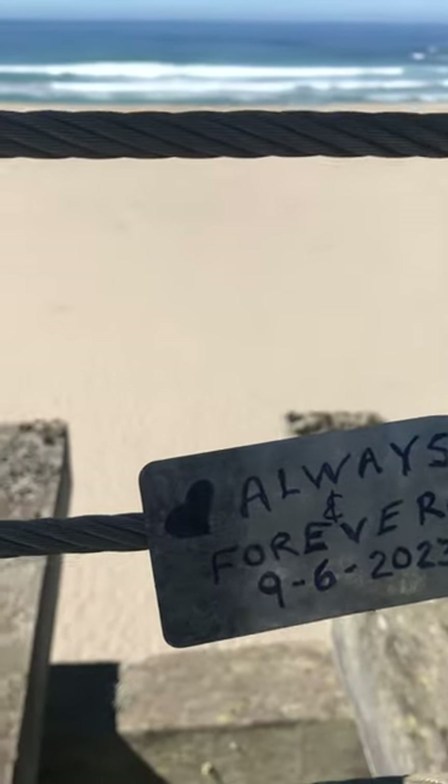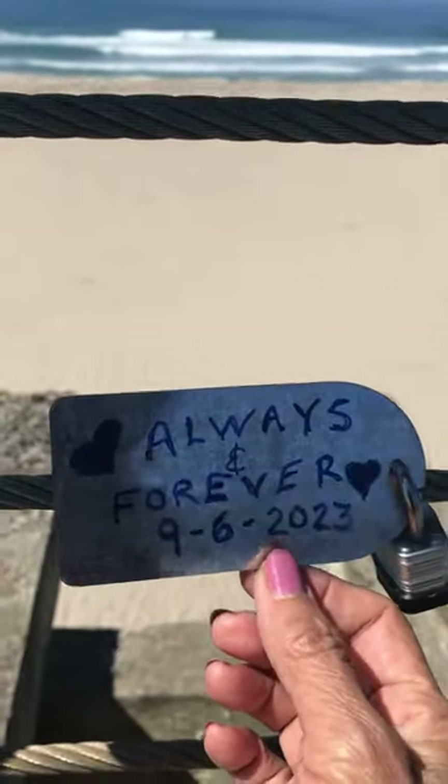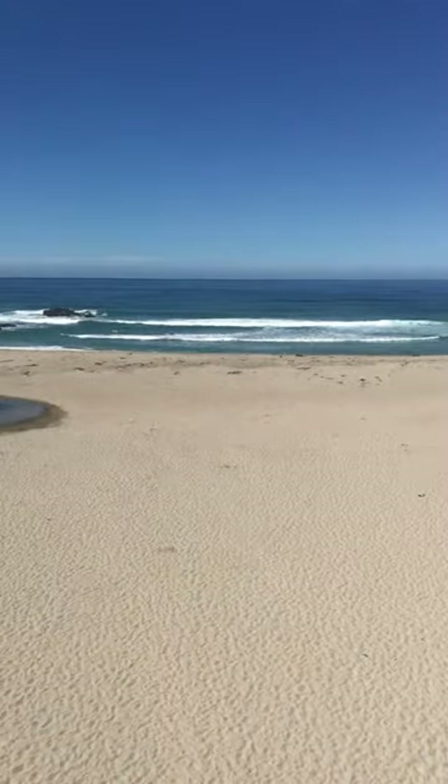Always forever. This is just done recently — September 6th this year. Okay, nice membrane here. Thank you for watching.